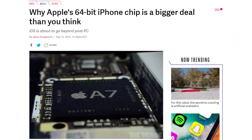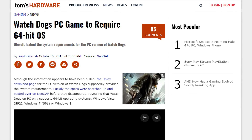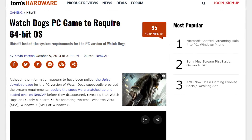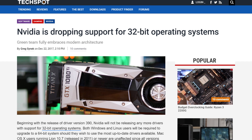Ten years later, Apple released their first mobile 64-bit processor, that being the Apple A7 chip. And then literally just a year later in terms of gaming software, Watch Dogs became the first major PC title to not have 32-bit Windows support in its system requirements. Fast forward four years later, and Apple completely drops 32-bit support for iOS 11, and NVIDIA stops making drivers for 32-bit systems.